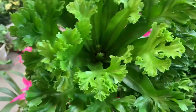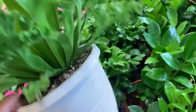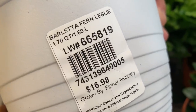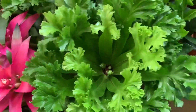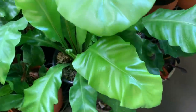This one looks like a cabbage, but it's actually a fern. It looks like a cabbage and also like the bird nest fern — Fern Leslie. It looks like a cabbage and at the same time like a bird nest fern. And then there's the first bird nest fern.